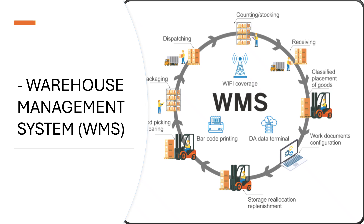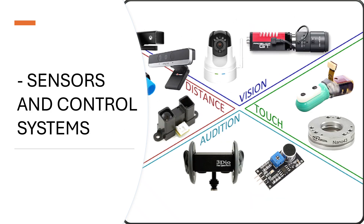Sensors and control systems in an ASRS ensure accurate, safe, and real-time operation of machines such as stacker cranes, shuttles, conveyors, and robotic arms. They function as the feedback loop, enabling precise control, error detection, and seamless communication between machines and warehouse software — WMS or WCS.